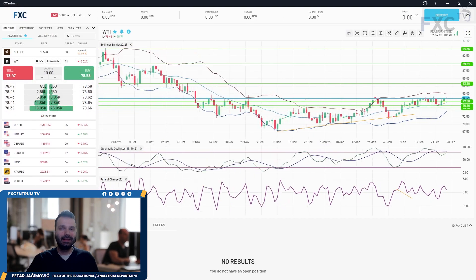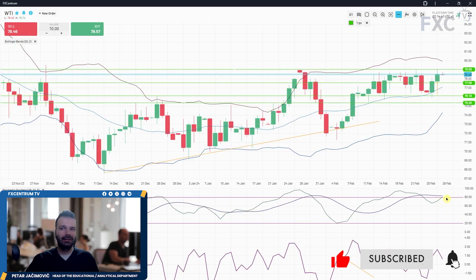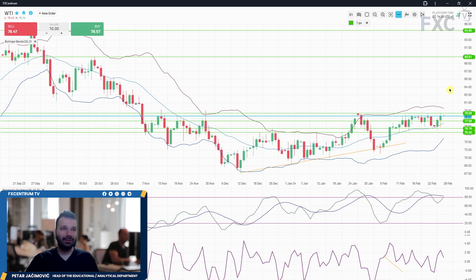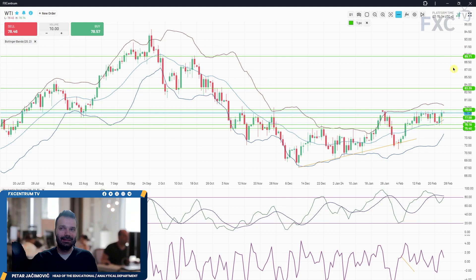For WTI, we had a trading idea last week for an upside move and it's progressing well. The key resistance is around the 79 mark, but we had a rejection of the middle Bollinger band. There are a series of higher lows in the background and we are very close to the 79 mark. A breakout of 79 gives a chance for the market to move short-term towards 80, 83.40, or even 89.70.